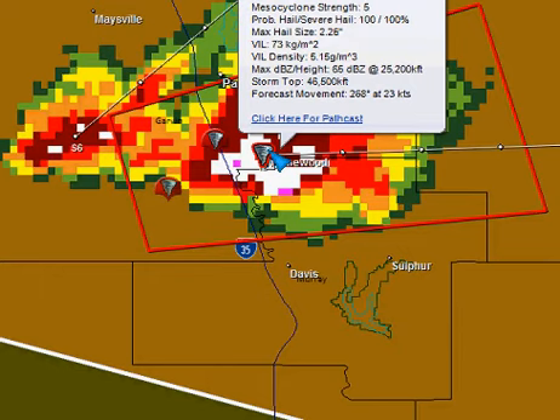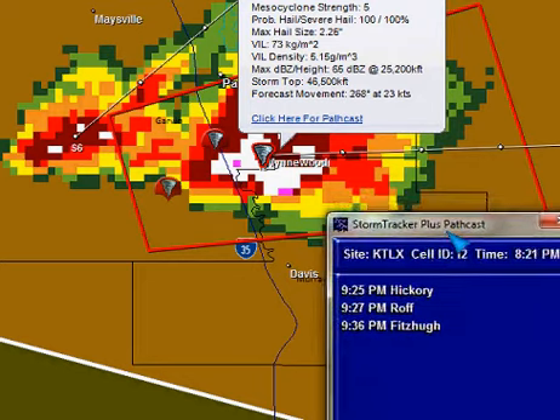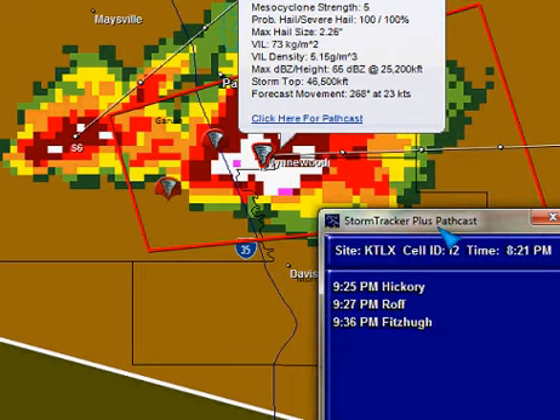Hail 2 and 1/4 inches in diameter — this is a very nasty storm. Let's put a path cast on this because I want to show you the areas that are immediately going to be impacted. This would be along this path here — Hickory, which sits about right there, Route 927, and Fitzhugh, as this storm continues to move toward the east.